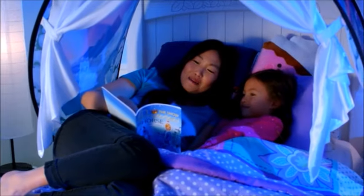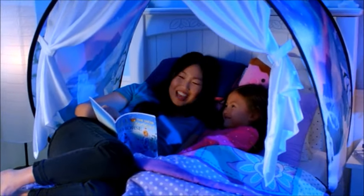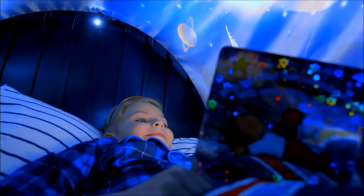It's important for kids to read, and Dream Tents make the perfect reading environment. Dream Tents come with a personal reading light so your kids can have their own private magical reading nook.